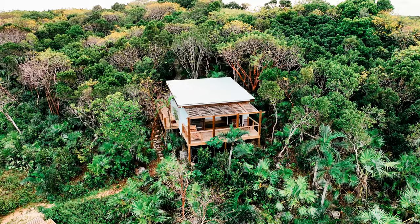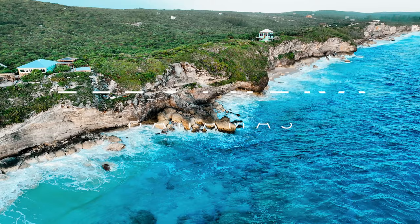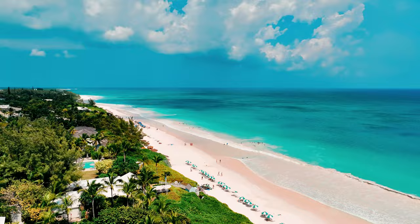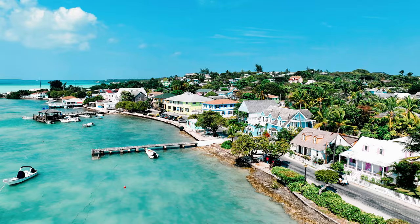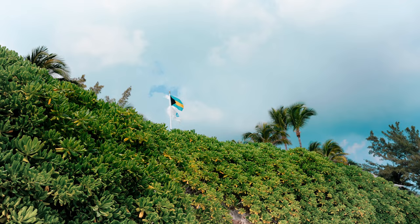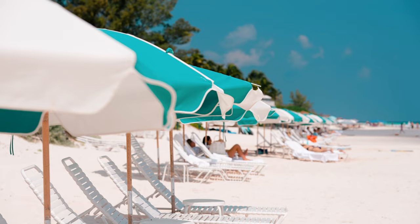Hello from Eleuthera. I am here in the Bahamas on the beautiful island of Eleuthera, which is known for its clear waters, its pink sand beaches, and of course the kind locals. When I was booking this vacation, the goal was definitely to find a place I could rest, and when I discovered Eleuthera, I immediately knew this is where I wanted to come and stay.